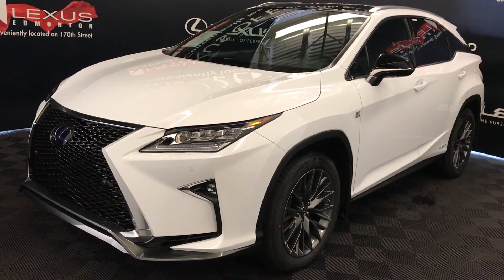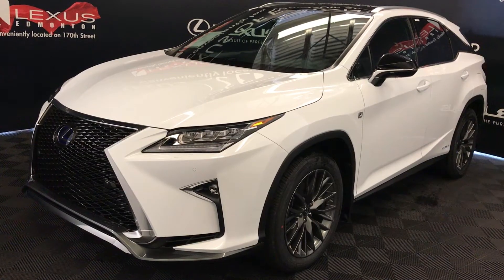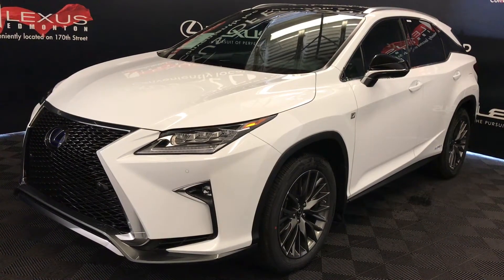CVT transmission, 3.5-litre, 6-cylinder engine, all-wheel drive, 308 horsepower, ultra-white exterior, black leather, 4-door, 5-passenger — this is the F-Sport Series 3.